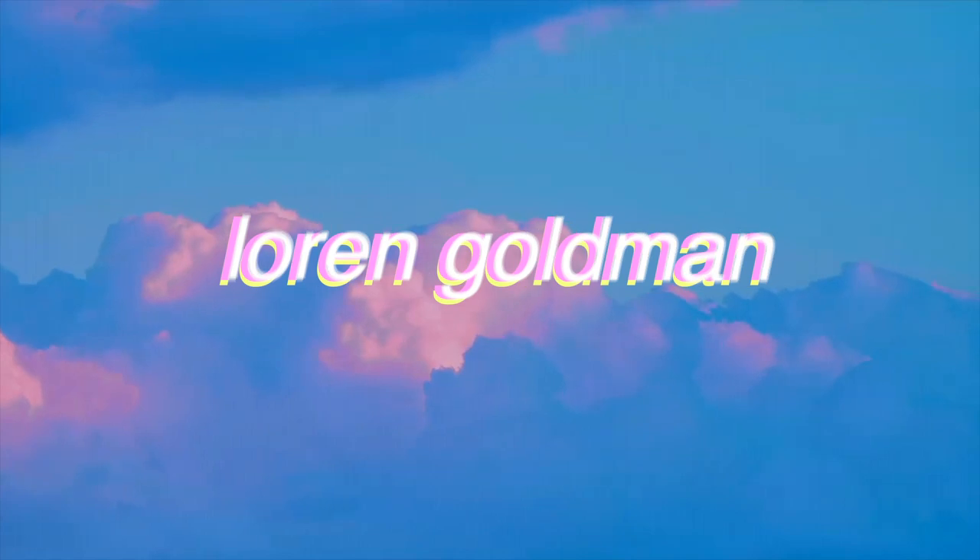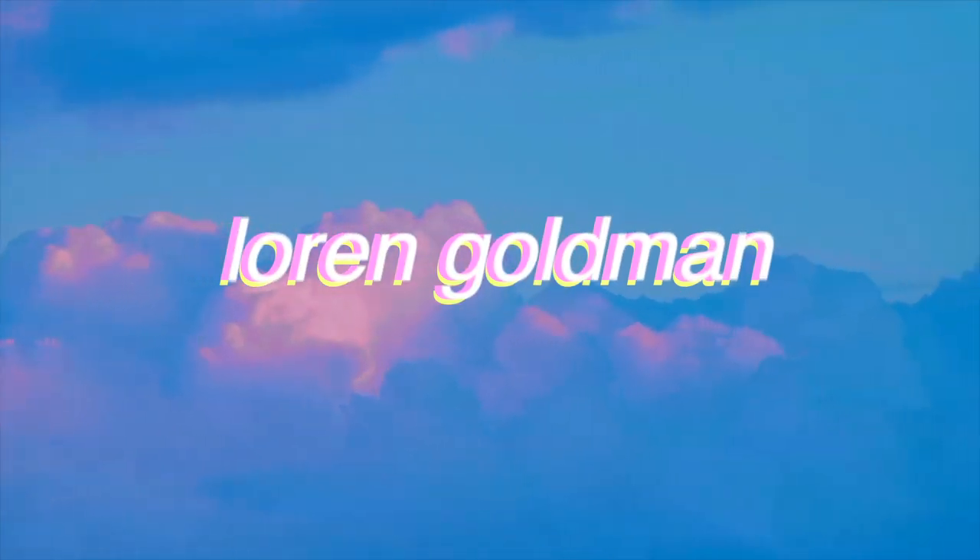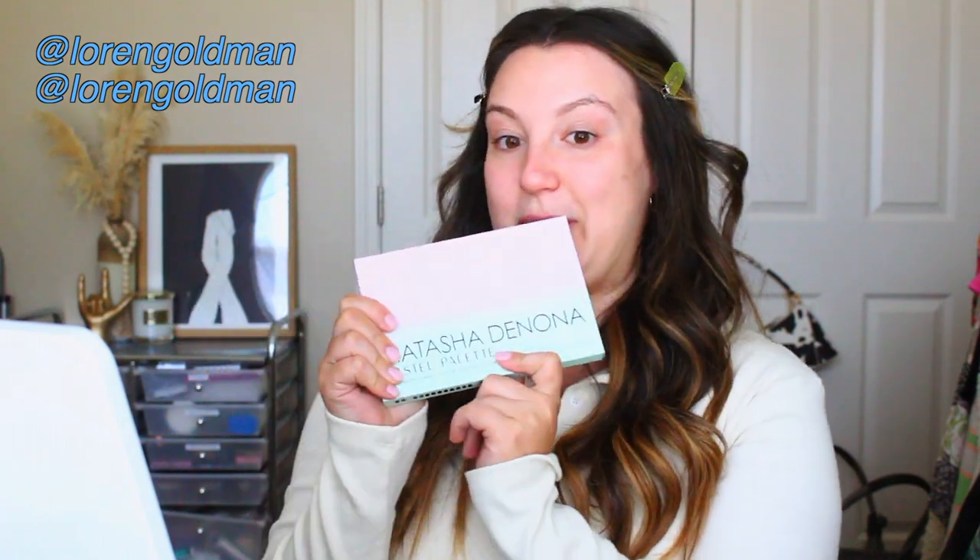Hello and welcome back to my channel, it has been a hot minute but we're here, we're filming. During the Sephora sale I got my hands on the Natasha Denona Pastel Palette and oh my god you guys, I have to show you this — it's so freaking cute. I'm so excited for summer, it's gonna be chef's kiss. I'm so looking forward to playing with this.